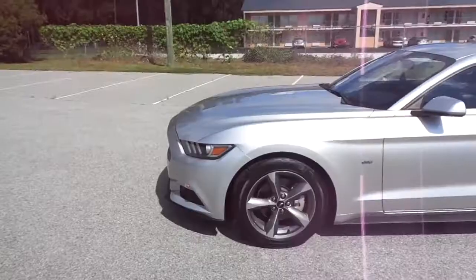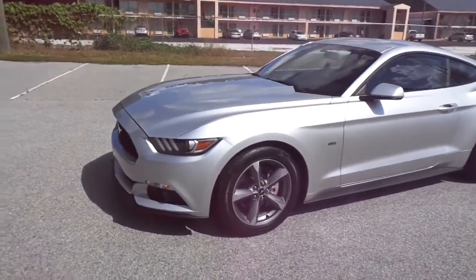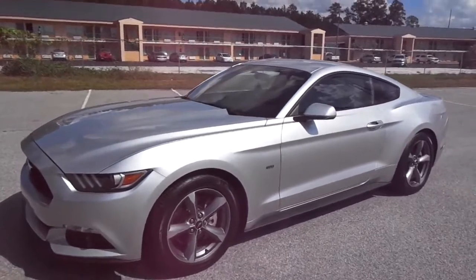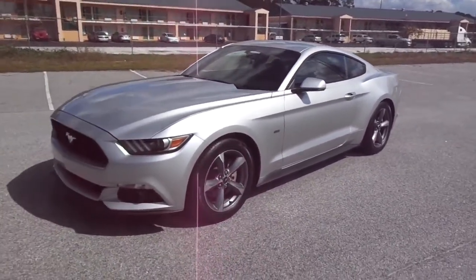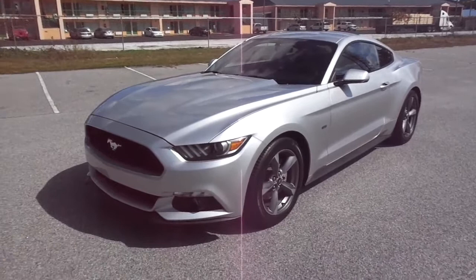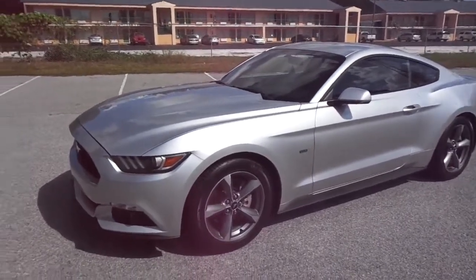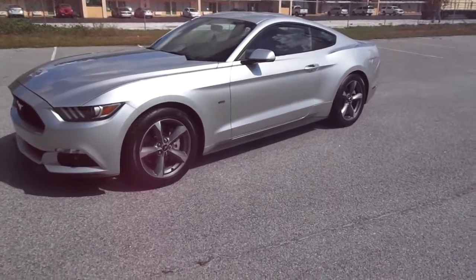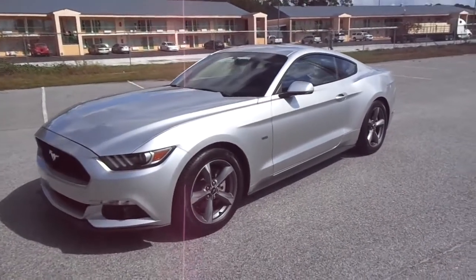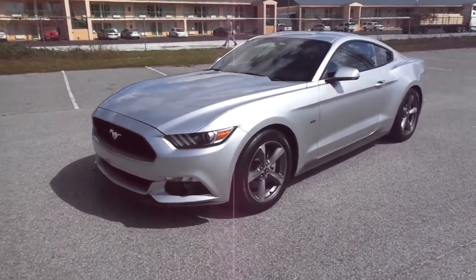Now we're going to talk about the exterior. It's very sunny out here today but exterior-wise, going from the S197 to the S550 — when I first saw it I was like, 'Nah, that looks like a big Ford Fusion.' Then I started looking at it and said yes, it's a beautiful car. The S197 was my favorite Mustang body style, and at first I thought the S197 looks better, but the more you see the S550 riding around, you start to appreciate it. It gives a more expensive profile — the Mustang actually looks like something exotic.